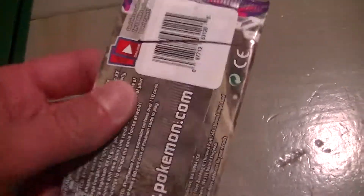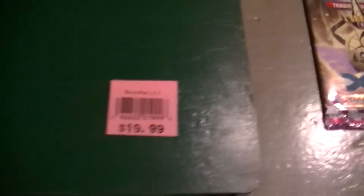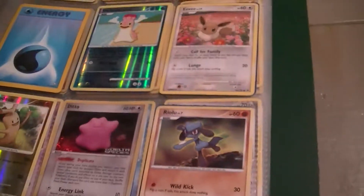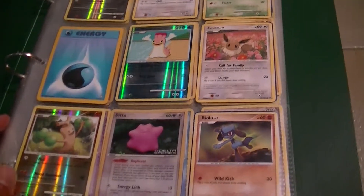A Phantom Forces sealed booster for 50 cents. Ridiculous. I wish they had more of these — that's an absolute giveaway. But they had this binder for like $34.99 or something like that, but it was reduced to $20, so I'm like, screw it, I'll buy it.